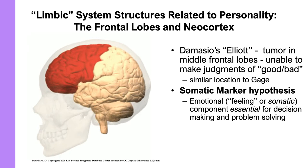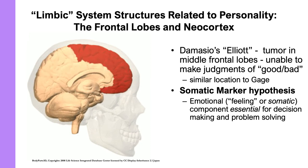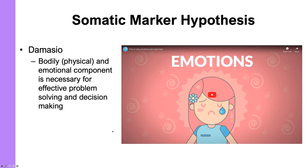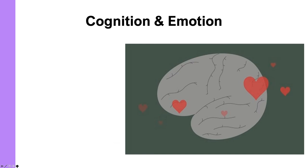This showed researchers and psychologists that the medial frontal lobes are very important in emotional reasoning and emotional judgment. It led Damasio to develop the somatic marker hypothesis: any decisions or judgments we make have to have an emotional component — that somatic component — to know that we're making a good decision. This is significant because 20 years ago we were told never to make decisions based on emotion, but now we know you can't make a good decision unless you combine rational thought with that somatic marker or emotional feeling.